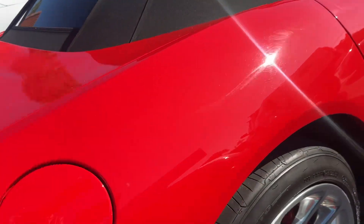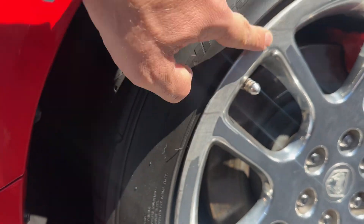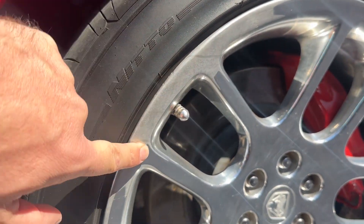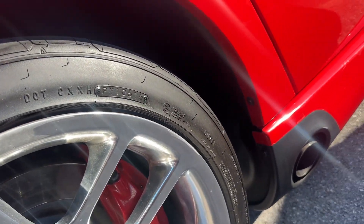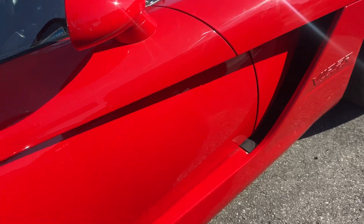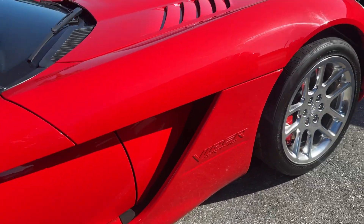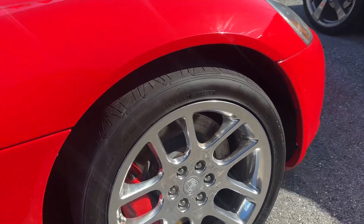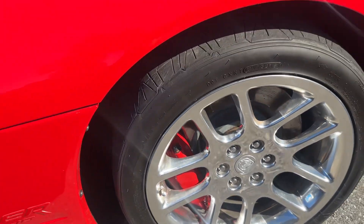This is your passenger side rear wheel. Looks like there's a little discoloration on the polished rim — I don't know if that'll just buff out. No real body damage that I can see on the passenger side. This is your passenger side front rim — looks good.